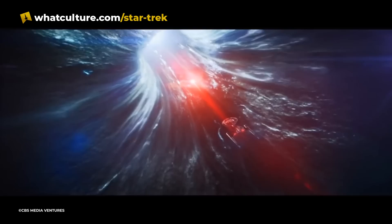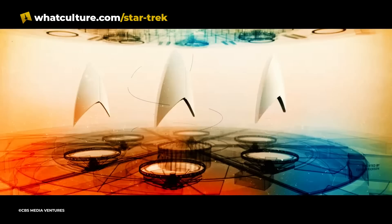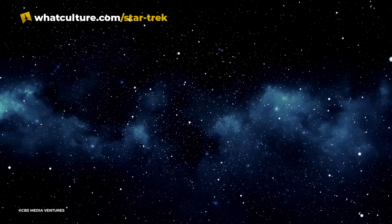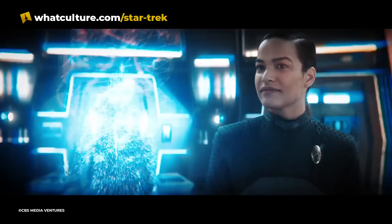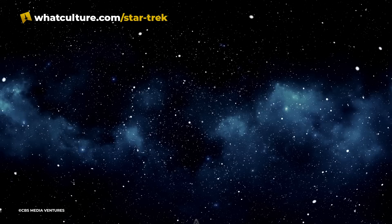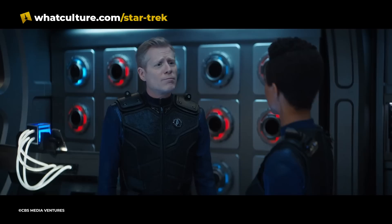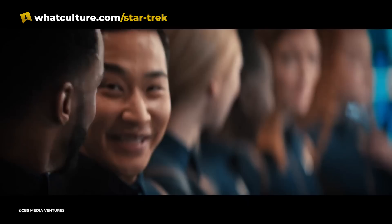Number 6: Discovery's New Tricom Badges. The crew of the Discovery were introduced to a lot of new technology after traveling to the 32nd century, including Tricom badges. This invention replaced Starfleet COM badges at some point before their arrival in the future. In addition to a sleek new design and the addition of rank markers, the Tricom badges also include several built-in devices, activated by hand gestures and tapping, including a personal transporter interface, a tricorder, and a holographic pad to connect to the computer archive. In much the same way that the original COM badges removed the need for handheld communicators, Tricom badges cut down on the preparation needed for away missions and made life much more convenient in Starfleet by combining multiple devices into one.